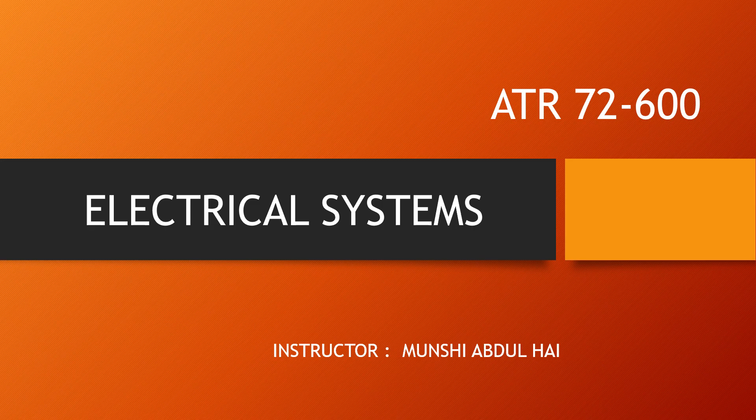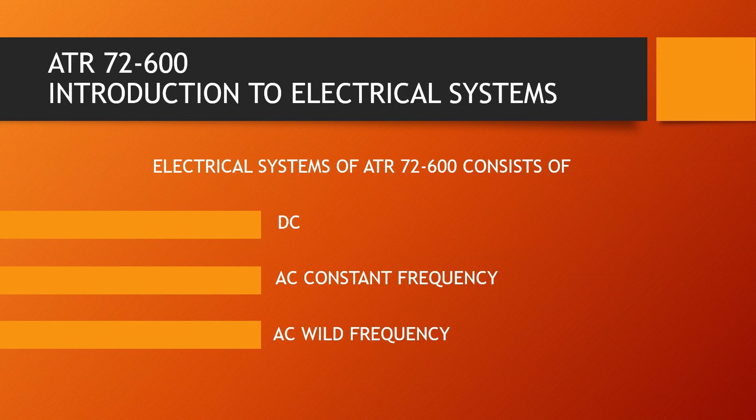Hello Captain, I am Munchi Abdelhai, ATR Ground Instructor. Welcome to my online web series of ATR-72600 Ground Class. I shall start with Electrical Systems Part 1 of the web series, ATR-72600 Ground Class, Technical.